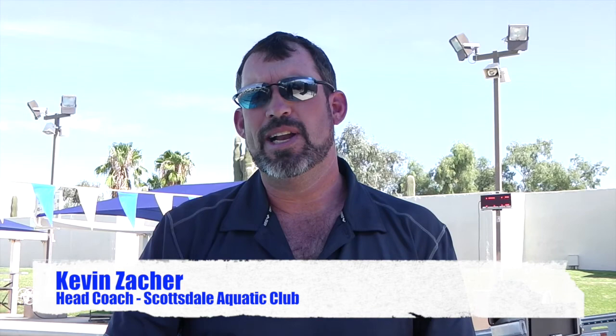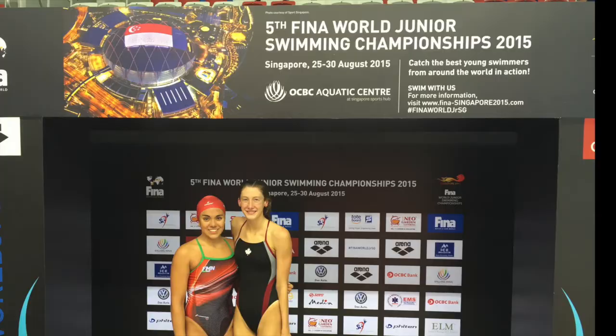Hi everyone, welcome to our 10th edition of the video blog. My name is Kevin Zachler, head coach at Scottsdale Aquatic Club.